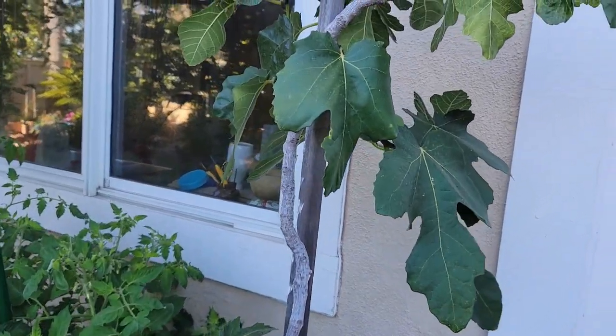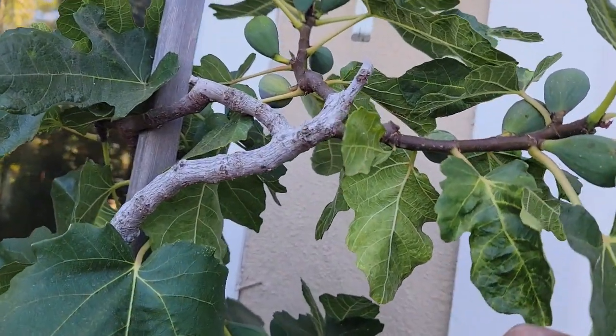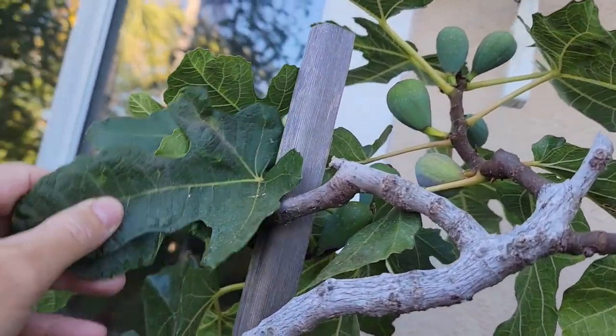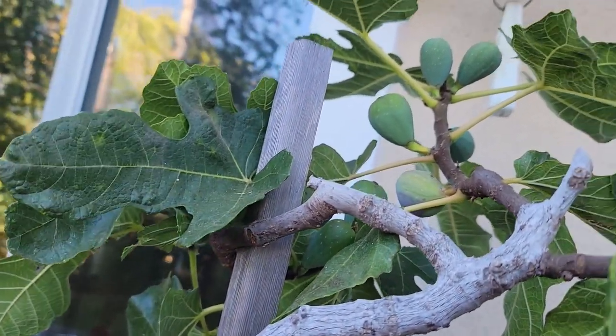And over here is my Black Mission fig tree. It has a very small amount of figs that set, but these here are fairly good size.